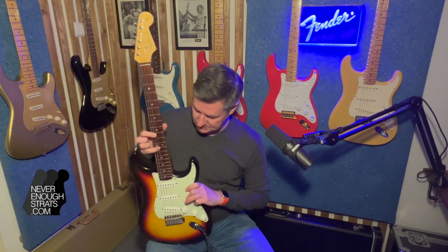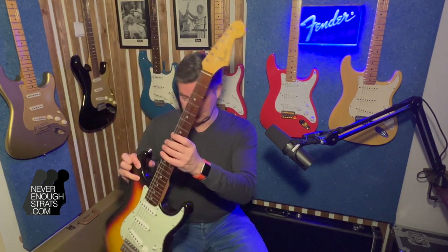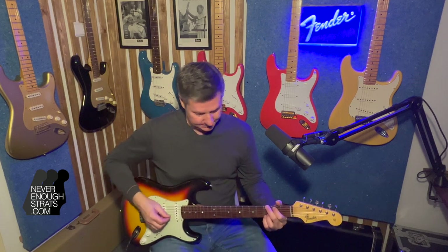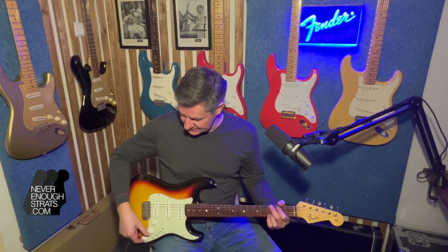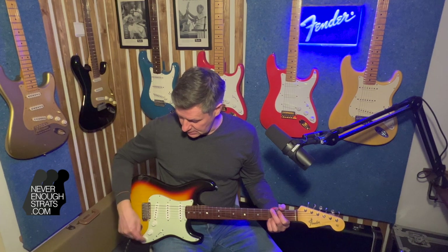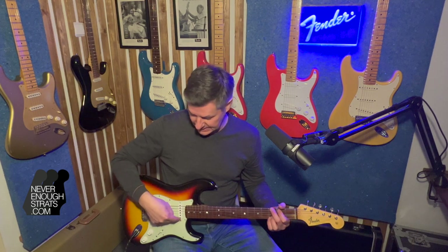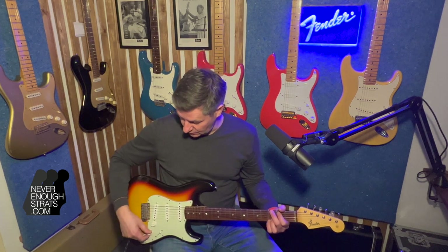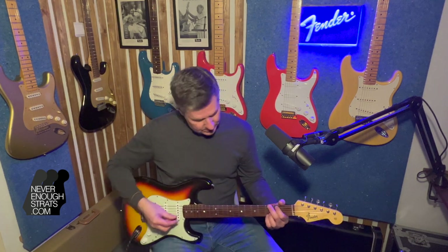I'll show you some details of the beautiful checking of the lacquer. It's a nice-playing guitar, great sounding — and to show how great it sounds I'll play some tunes for you, like always an open G chord so you can compare all the guitars, and some noodling. First position, neck pickup. Oh, and by the way it has modern wiring: the second knob is the tone control for the neck and middle pickup, and the third knob is for the tone control of the bridge — that's the only modern feature about this guitar. Alright, here we go, G chord.